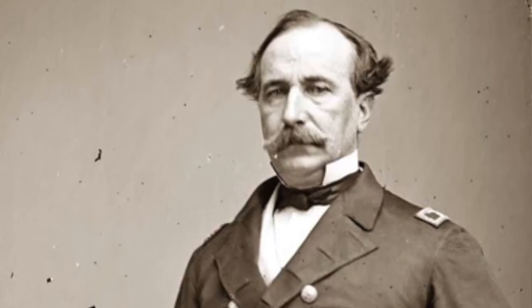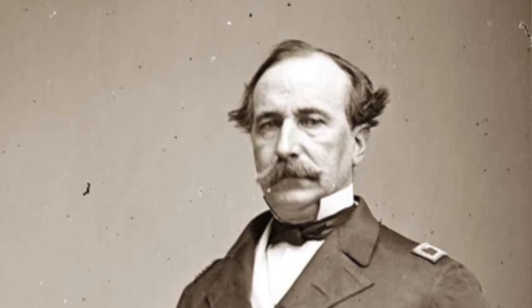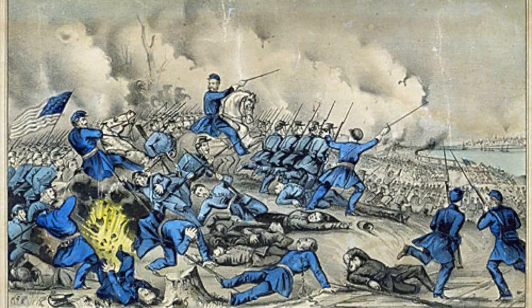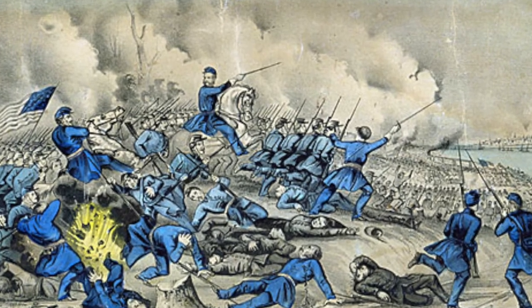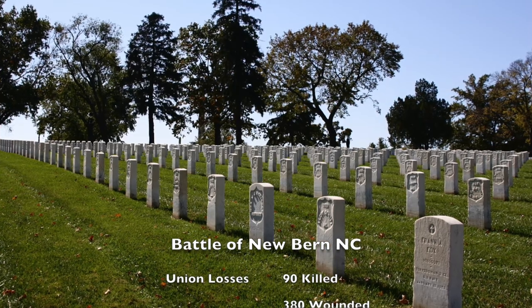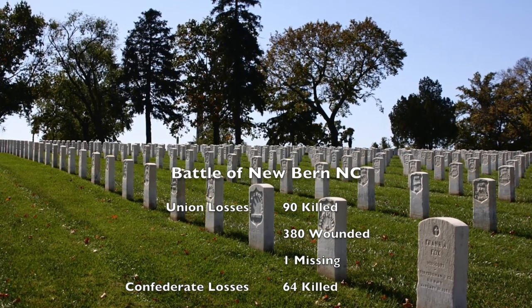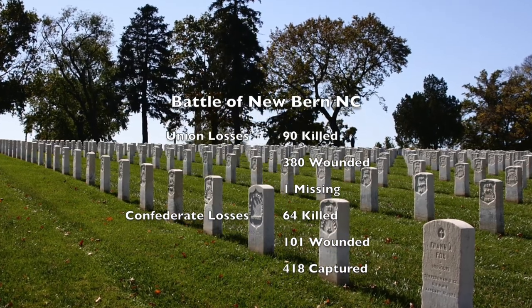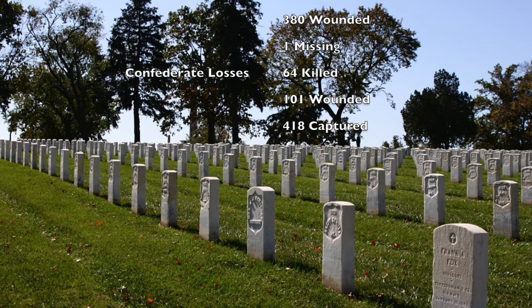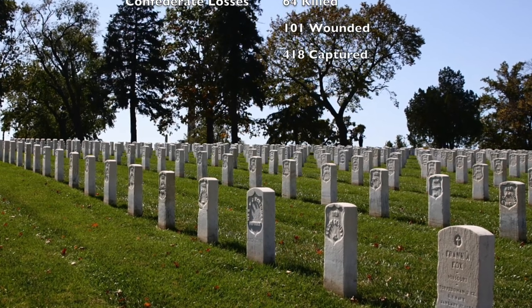Commander Rowan's ships moved in to attack the Confederates and received minor damage in exchange. They shelled Fort Thompson until the Confederate forces retreated and the fort was left abandoned. The Confederates did not reform until they had fled all the way to Kinston. At the end of the battle, the Union had suffered 90 men dead, 380 wounded, and one missing, while the Confederate troops had lost 64 men, 101 men were wounded, and 418 were captured.